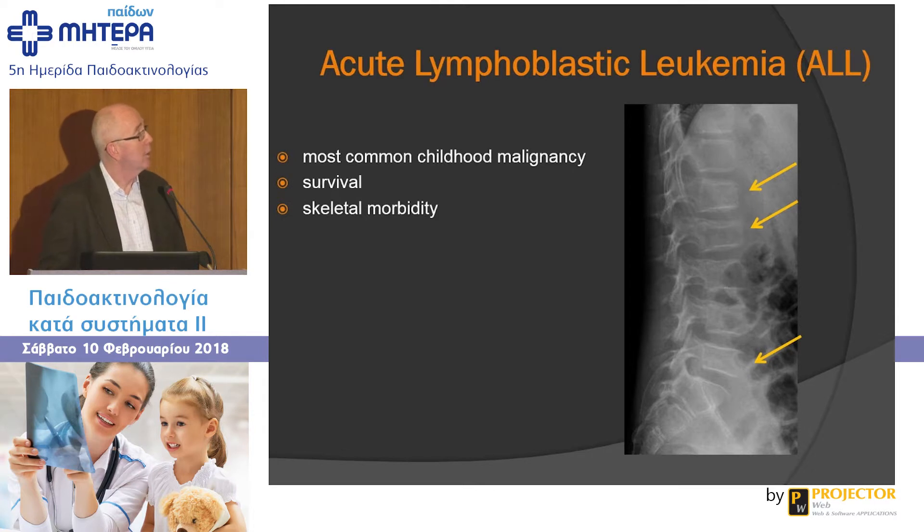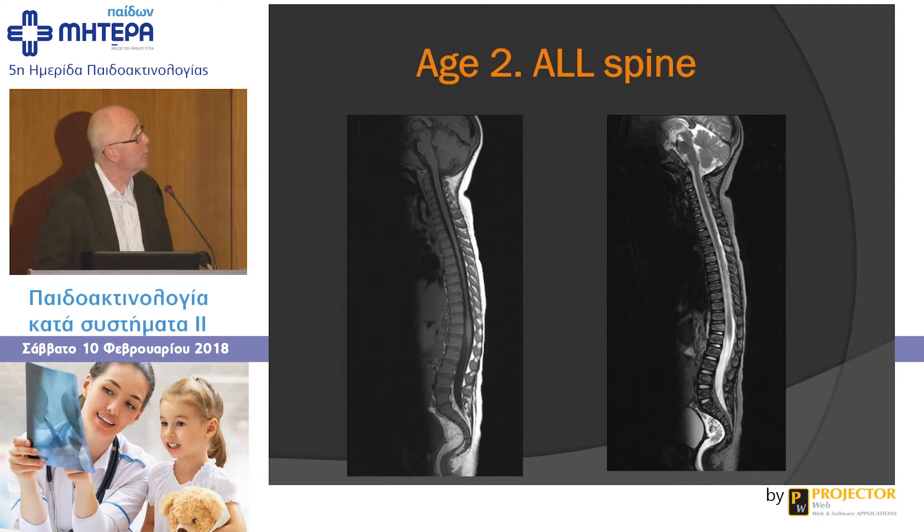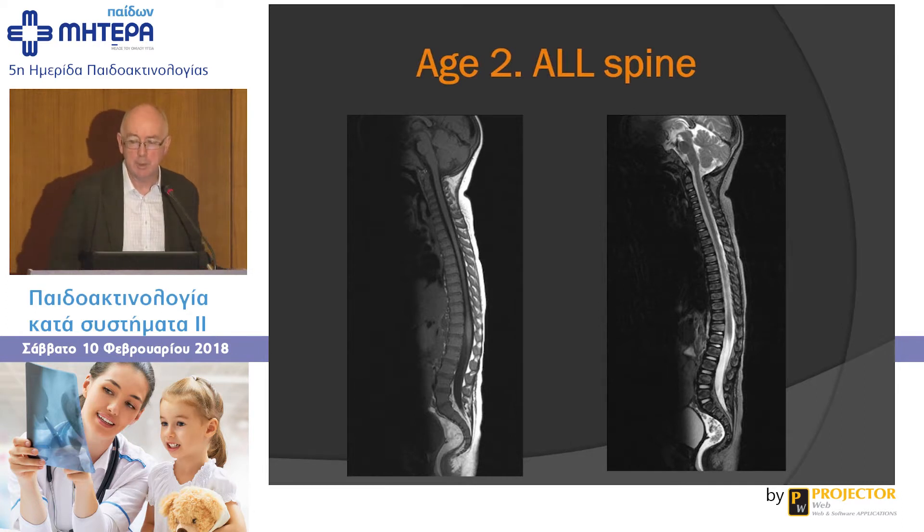ALL — acute lymphoblastic leukemia — is the most common childhood malignancy with greatly improved survival over the years, but it comes with significant skeletal morbidity, including osteopenia and osteonecrosis in a sizeable number of patients. Here is a child, age two, where we said the marrow is abnormal. The marrow here should be brighter than the disc at age two. On T2, it's quite heterogeneous and just not right. We can't always diagnose leukemia, but we can flag it as marrow infiltration — and this proved to be acute lymphoblastic leukemia.